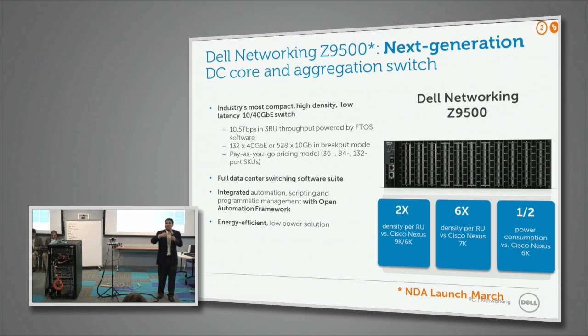Our thinking was that leaf-and-spine is the way networks will get built, because traffic patterns have changed from predominantly north-south to east-west. Servers need more collaboration, you need more bisection bandwidth, costs have to come down, and 40 gig prices have come close to 4x10 gig.